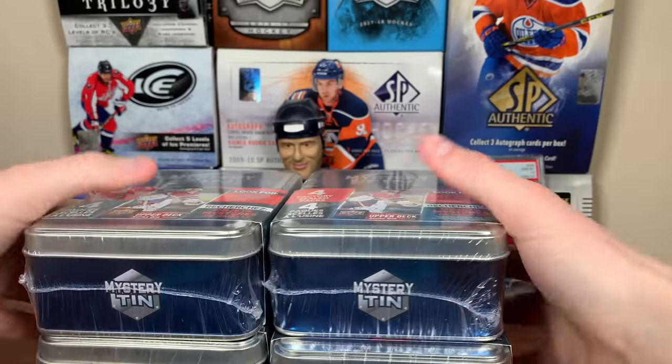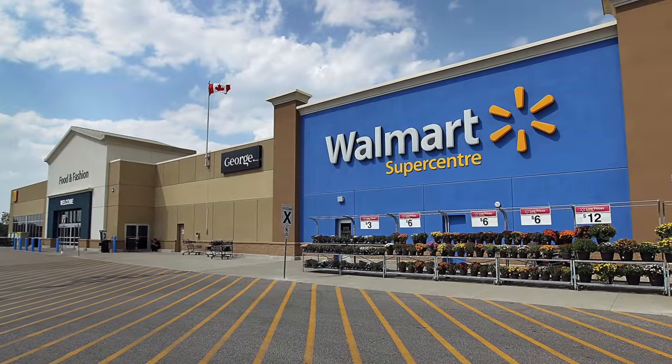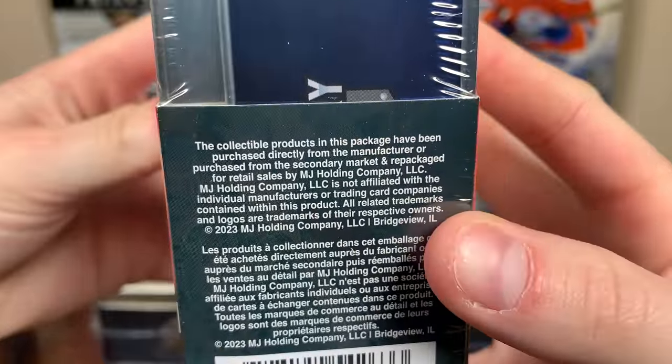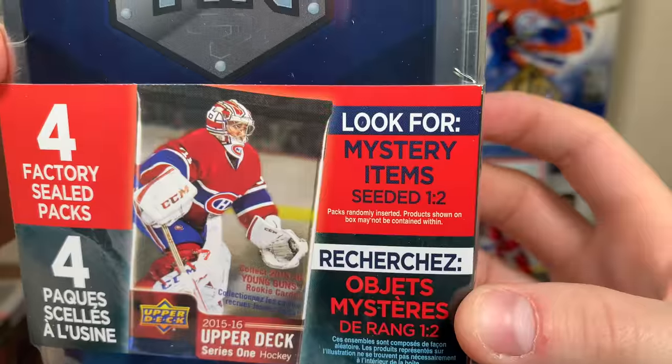Uh-oh, mystery tins! Hey guys, Ziri here, and today rolled up to your best pals at Walmart. No physical altercation funny moments this time around, but picked up six of these potentially hostile hockey card mystery tins from your best pals at MJ Holdings, featuring four factory-sealed packs. Looked for mystery arms — ooh — seated one and two.